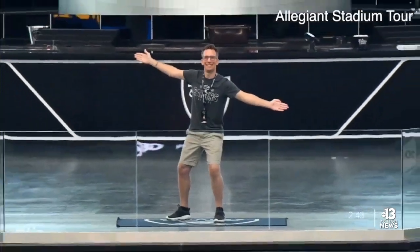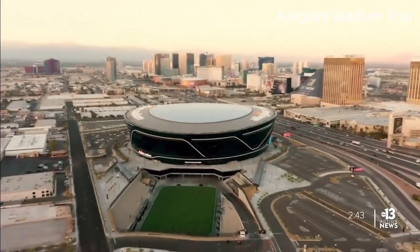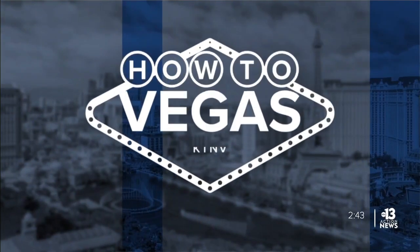Enjoy the game and come back next time for more tips on how to Vegas like a local. Jason Dinant, 13 Action News.